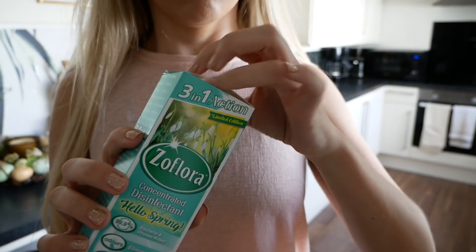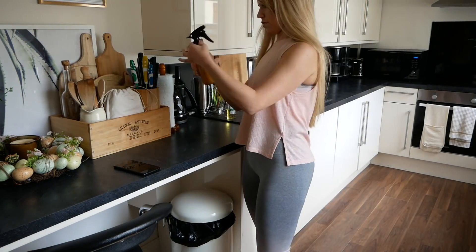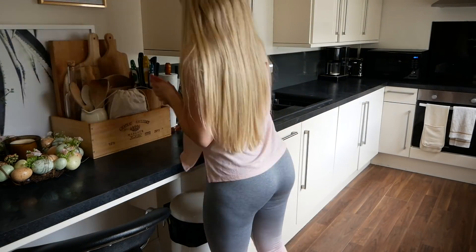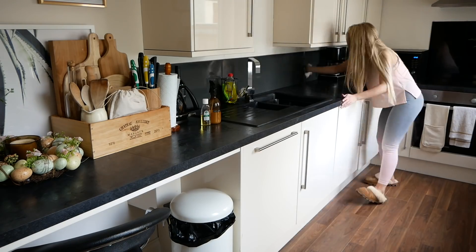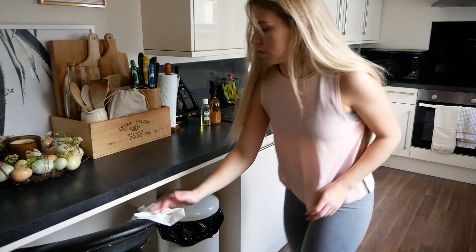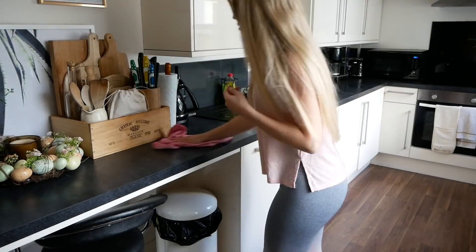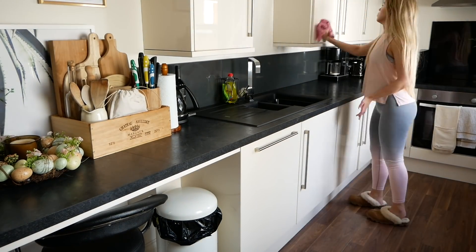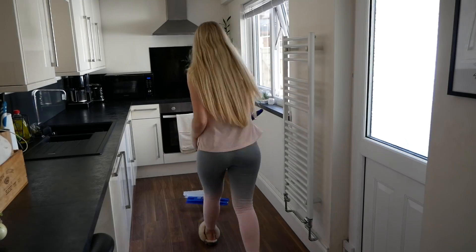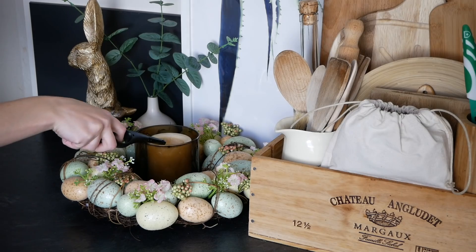Moving on to the next step, I'm getting my Hello Spring Zoflora scent into my spray bottle, combining it with some water. The next stage is to use floor wipes on all the surface floors throughout, followed by the Zoflora spray and a microfiber cloth, which picks up any excess dust — and I repeat that throughout the entire house. I also put some Zoflora in the sink with hot water, which makes the whole kitchen smell amazing, then go in with the floor wipes and the floor mop — though that's actually broken so I wouldn't recommend it; I'm getting a new one.